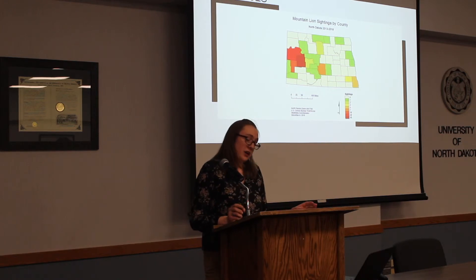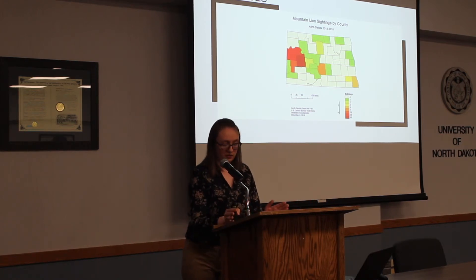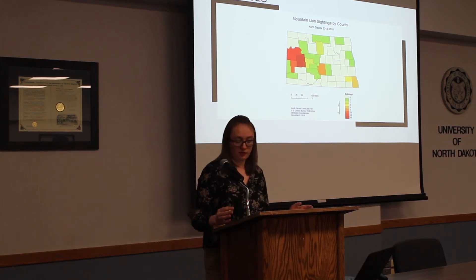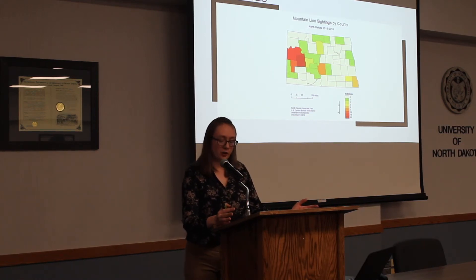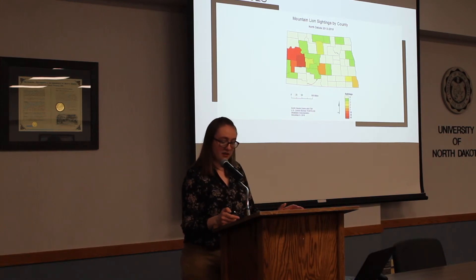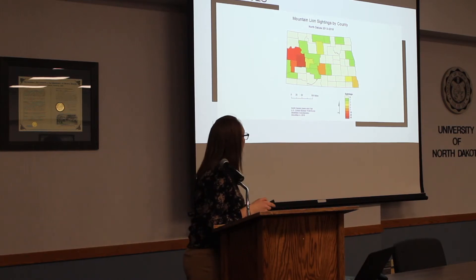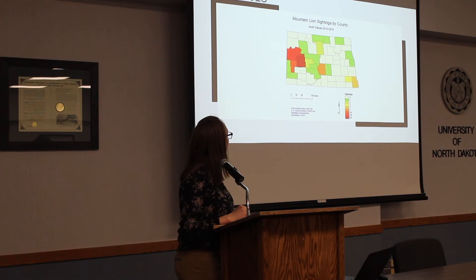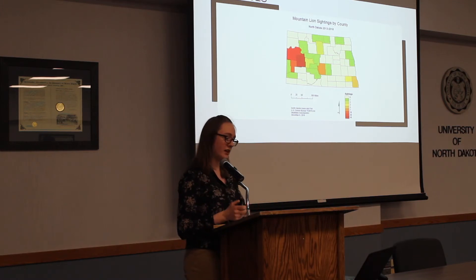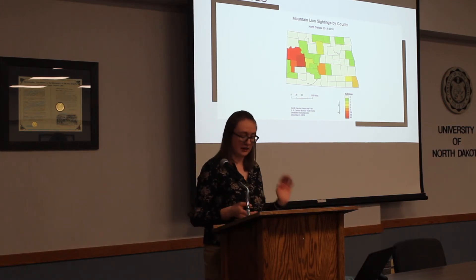In the last map, 2013 to 2018, the same three counties again had the highest verified mountain lion sightings. Dunn County came in first with 60 sightings, Mackenzie County had around 48, and Billings had 39. The numbers were good but not as high as the previous increment. This time frame also showed more scattered sightings across the state — one county had seven, another four, some had three, and Grand Forks had one verified sighting.